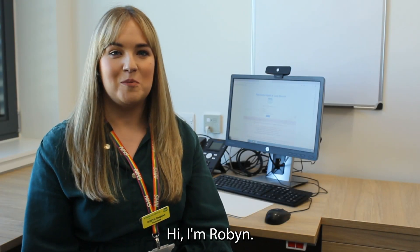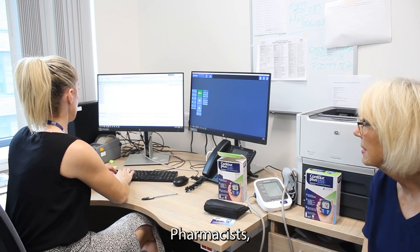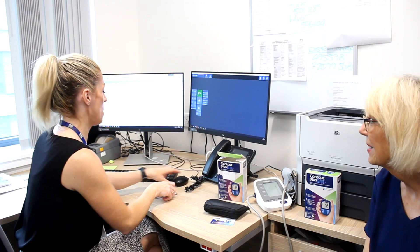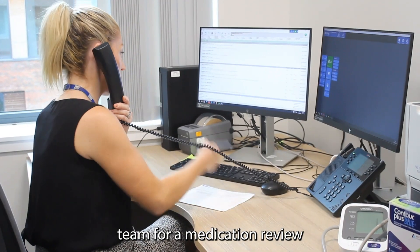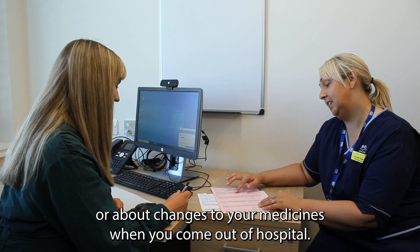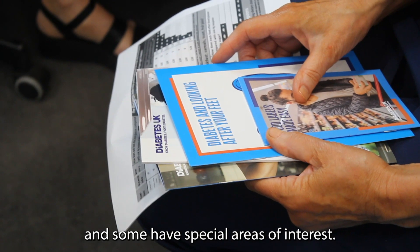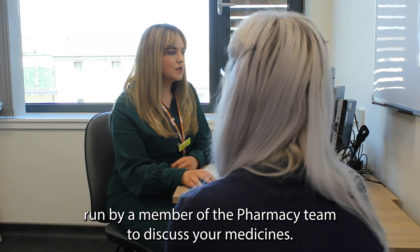Hi, I'm Robin. I'm a pharmacist working in GP practice. Pharmacists, pharmacy technicians and pharmacy support workers have specialist knowledge in the safe use of medicines. You may hear from a member of the pharmacy team for a medication review, to provide advice about your medicines or about changes to your medicines when you come out of hospital. Many pharmacists within the team can prescribe and some have special areas of interest. You may be asked to come to a clinic run by a member of the pharmacy team to discuss your medicines.